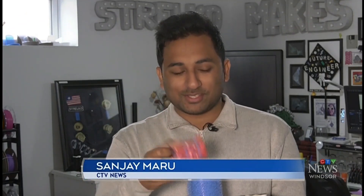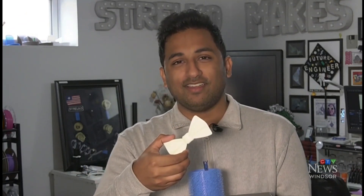A Windsor woman is taking 3D printing to a whole new level, designing and printing everything from earrings to footwear. CTV's Sanjay Maru had a chance to step into her workshop. Here's a question: what does this hair curler, this origami business card, and this bow tie all have in common? They were all 3D printed single-handedly by a 23-year-old woman from Windsor.